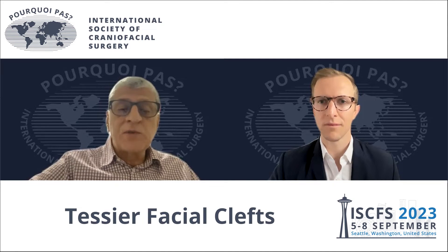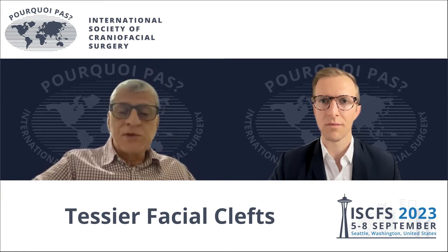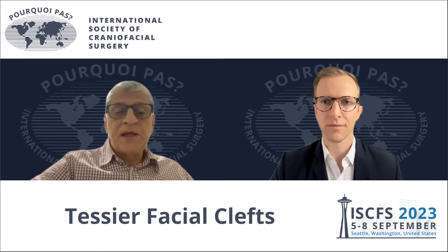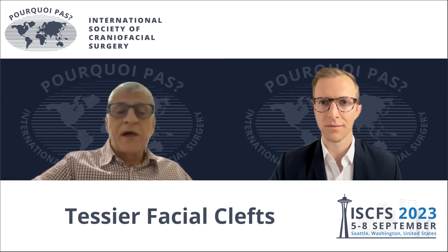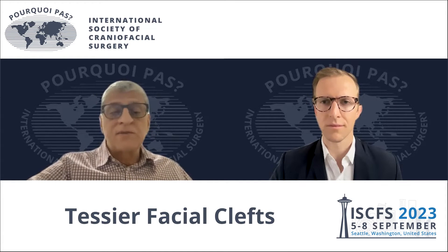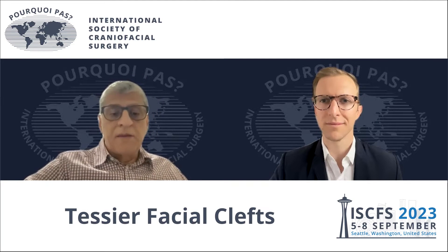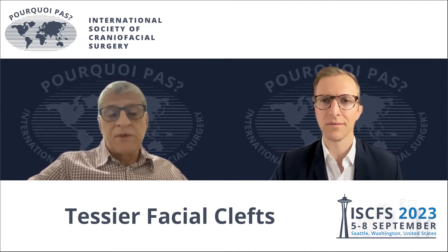One of the most challenging was eyelid reconstruction because of the eye exposure and the corneal exposure. So after many years and many cases, we changed it. And now we have a protocol for eyelids, lower and upper eyelids, and it just depends on the size of the defect. We are able to make a better reconstruction than before.